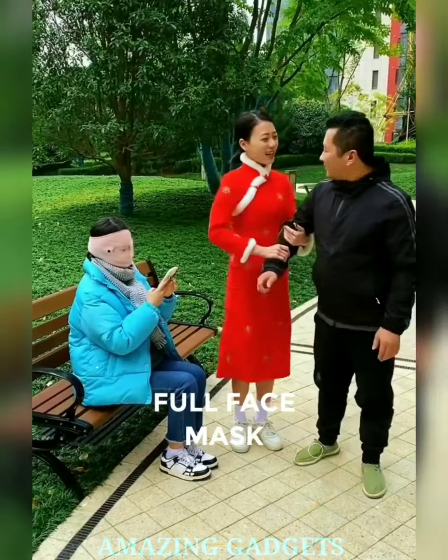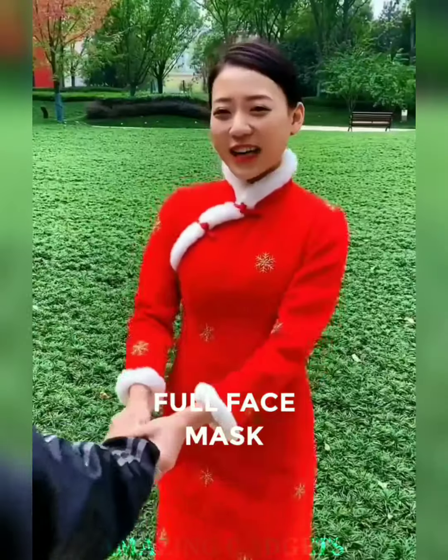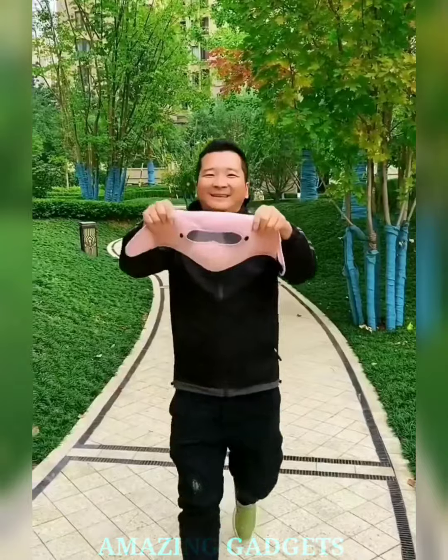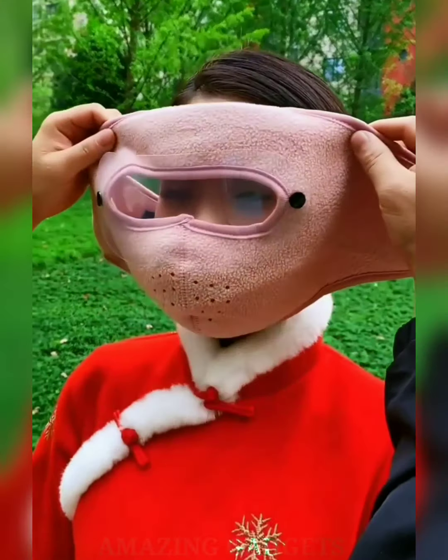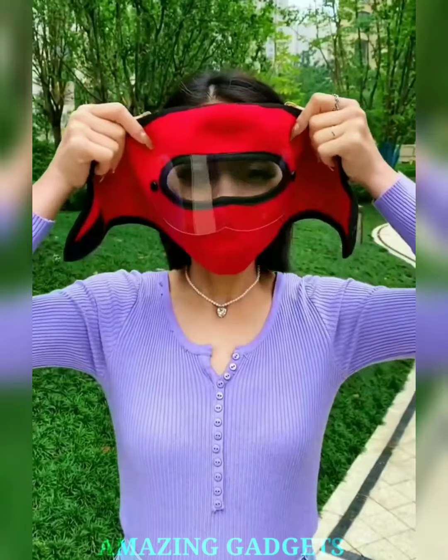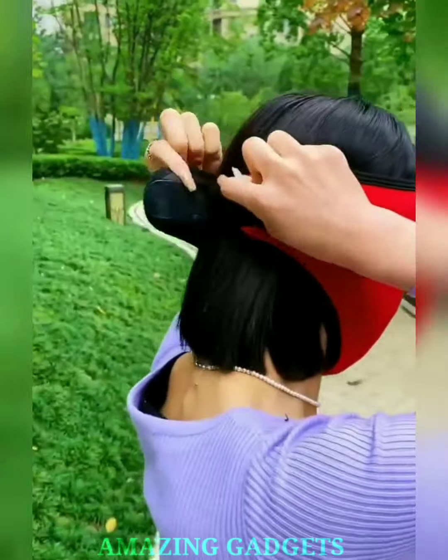Say goodbye to chilly winds and hello to a fleece sensation that's engaging, protective, and designed to make your winter outings a delightful experience. Our fleece material ensures a soft and warm touch, shielding your face from the chilly winds and making each winter adventure a cozy delight. Our fleece face mask isn't just protective — it's a stylish defender against the winter elements, ensuring you stay warm while adding a touch of flair to your winter wardrobe.